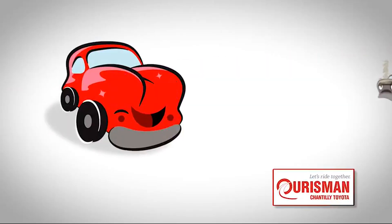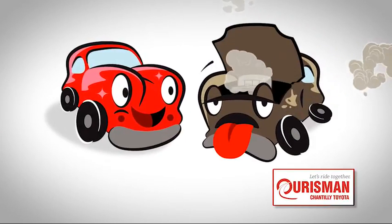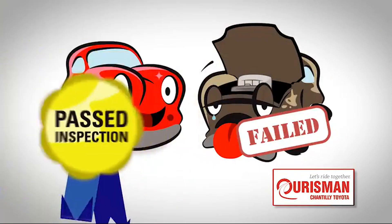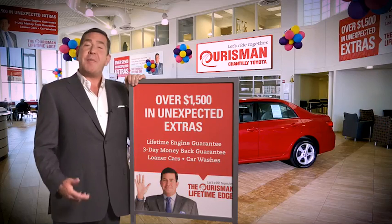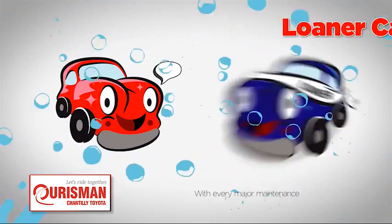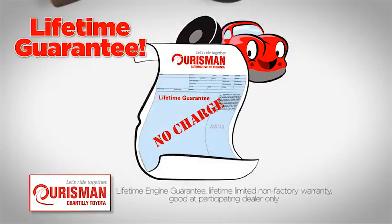Not just any vehicle makes it onto an Orsman used car lot. Each one undergoes a rigorous process — if it doesn't pass, it doesn't join our family. All Orsman pre-owned vehicles are backed by our Lifetime Edge with up to $1,500 in extras, including car washes, loaners, and our Lifetime Engine Guarantee.